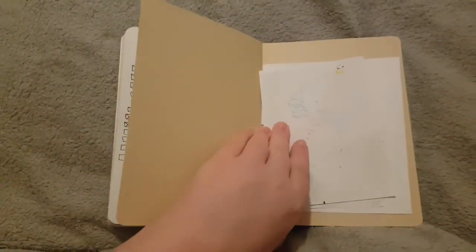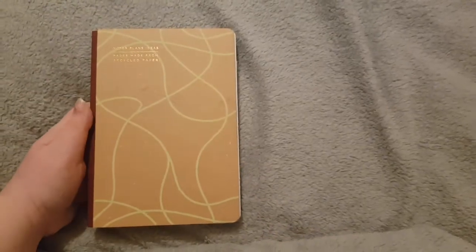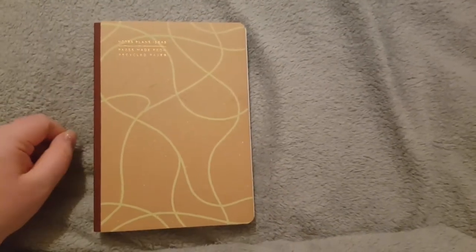That's it for my reading journal. Thank you for watching this video — I'll see you in my next video. Bye!